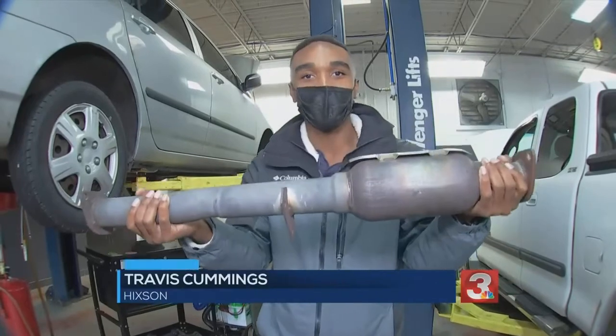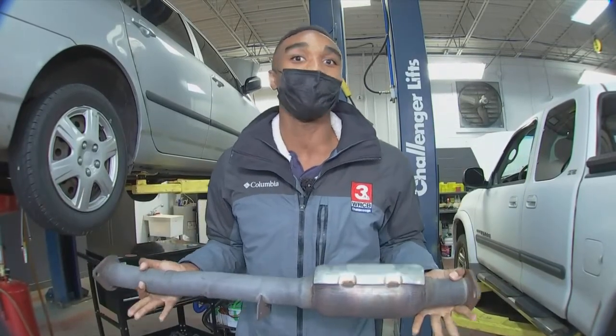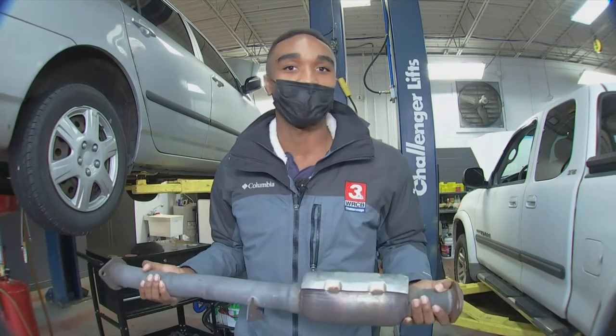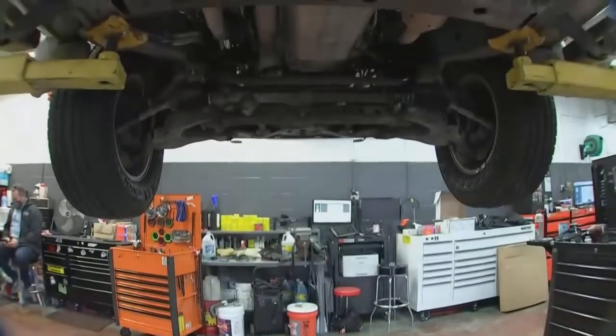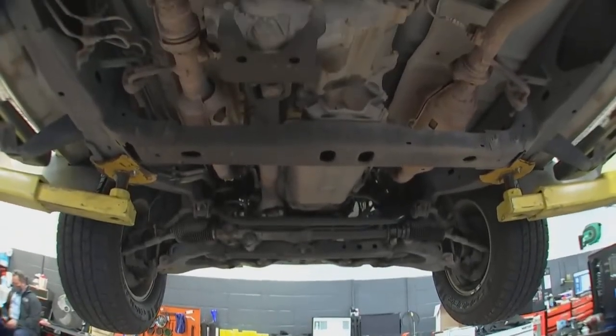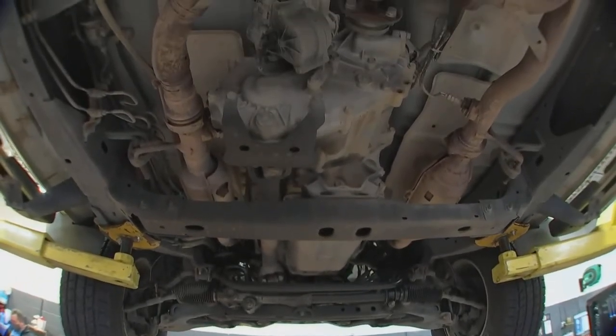This is the part thieves are after. The cash value of these catalytic converters varies depending on the size of the vehicle. Mechanics say it only takes a matter of minutes to pull one from a vehicle — less than five minutes, depending on where it's located.